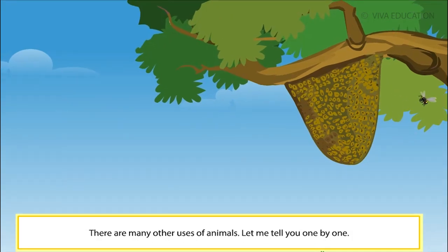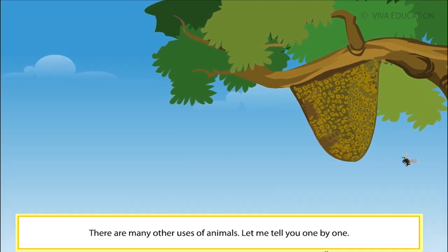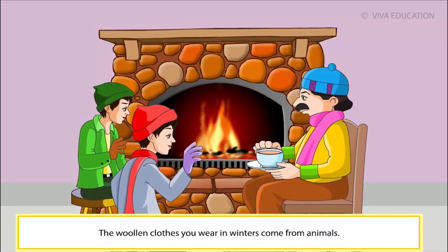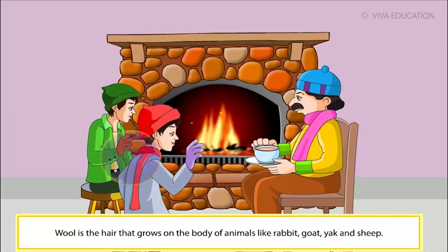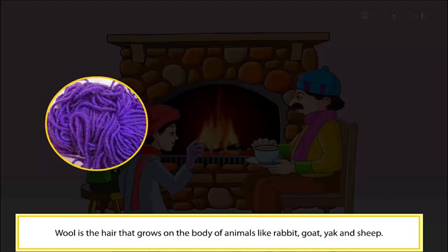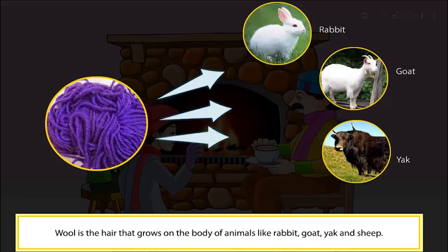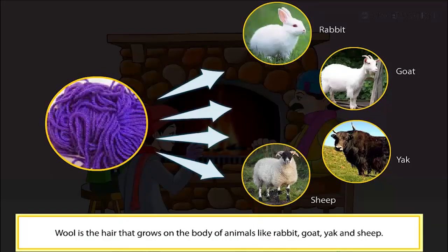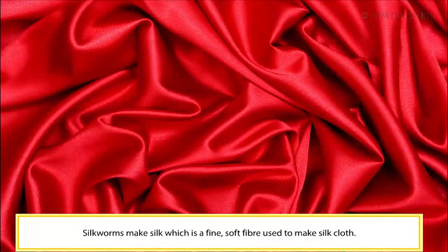There are many other uses of animals. The woolen clothes you wear in winters come from animals. Wool is the hair that grows on the body of animals like rabbit, goat, yak and sheep. Silkworms make silk, which is a fine soft fiber used to make silk cloth.